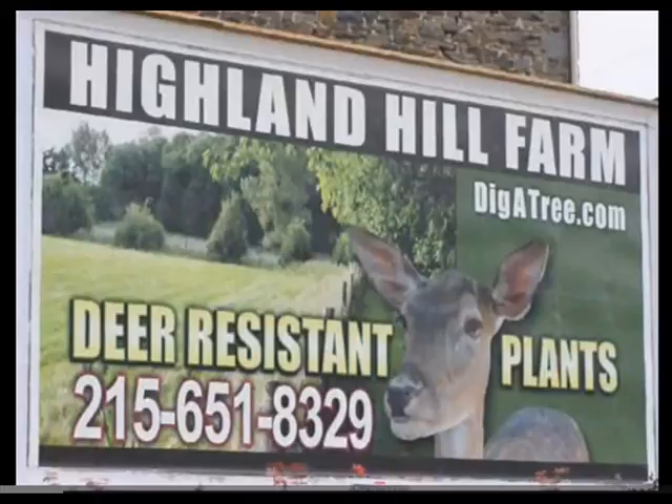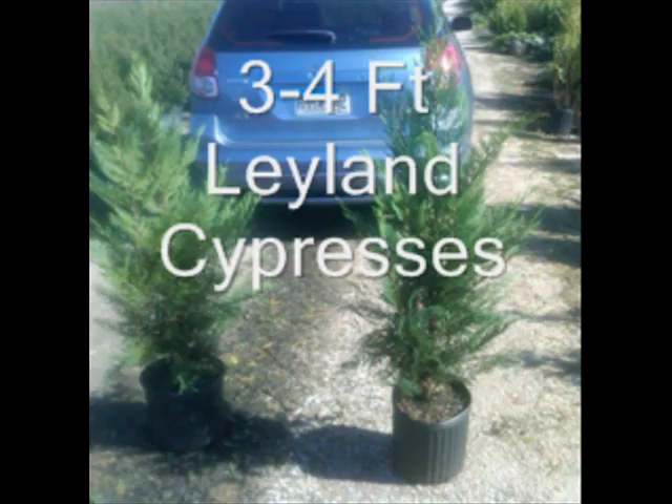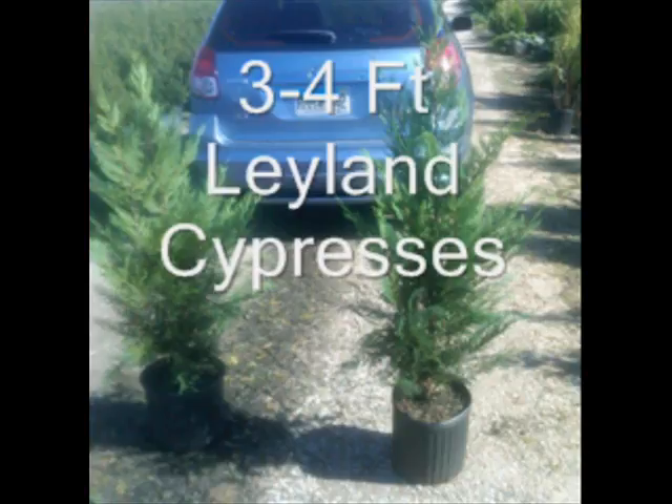If you're looking for a fast-growing ornamental for a barrier, noise, or dust control, consider the Leyland Cypress. The Leyland Cypress grows on a wide range of soil types, its rapid growth up to three feet a year, its resistance to insects and diseases, and it doesn't seem to bother people with allergies — makes it a very good choice for your screening tree needs.